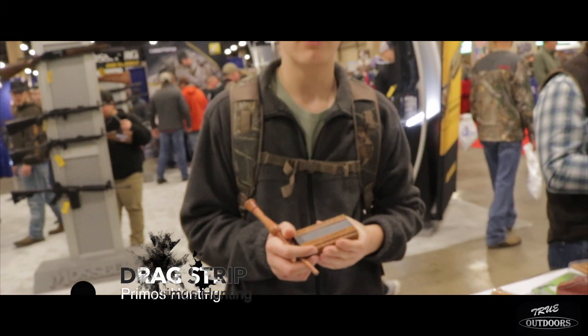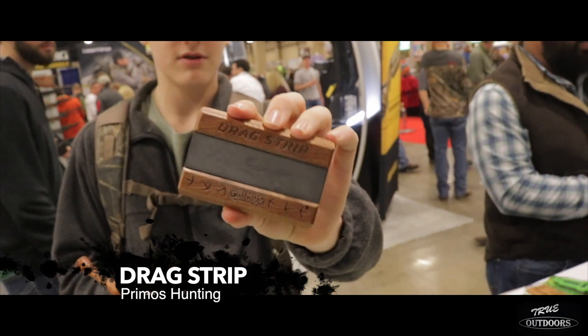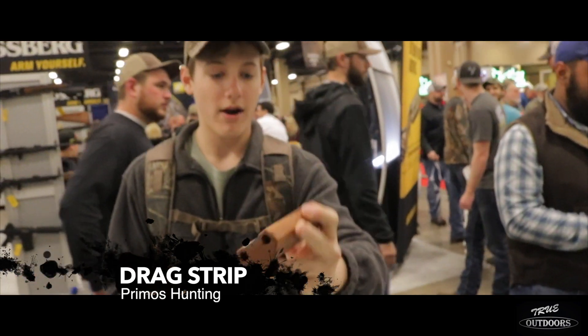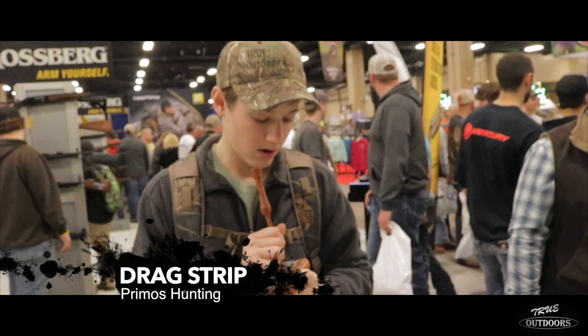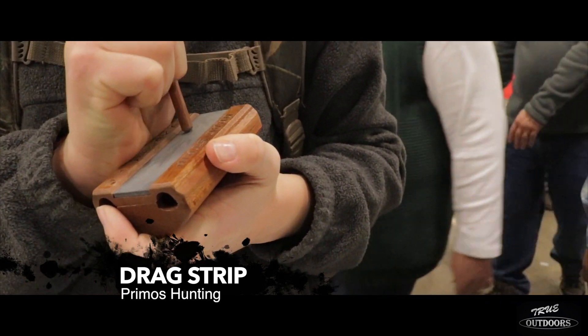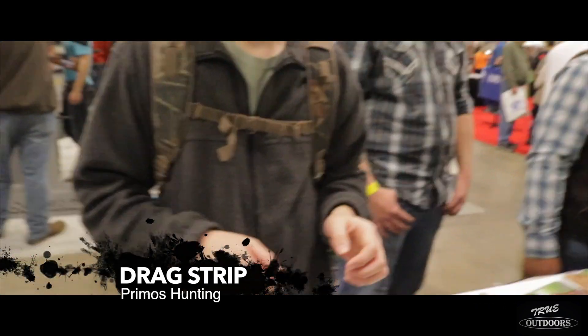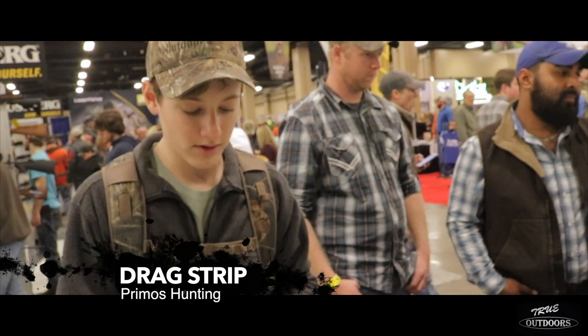We're live at the Primo Spooks and this young man is getting ready to run our new call, the Primo Brake Strip. Alright, here we go. That concludes the running of the Primo's Brake.